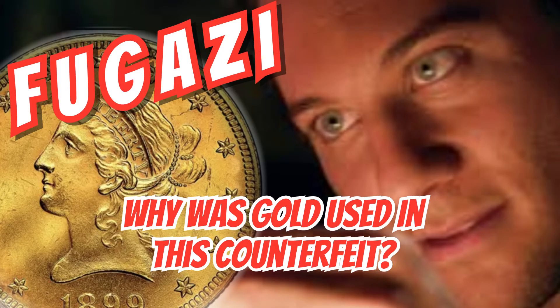The ban on hoarding gold lasted from 1933 to 1974. If that were the forger's intention, they would not have cared about profiting from the numismatic value by replicating a particular date or mint mark of rarity.